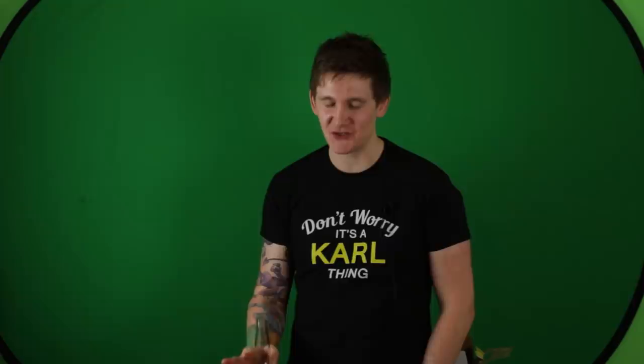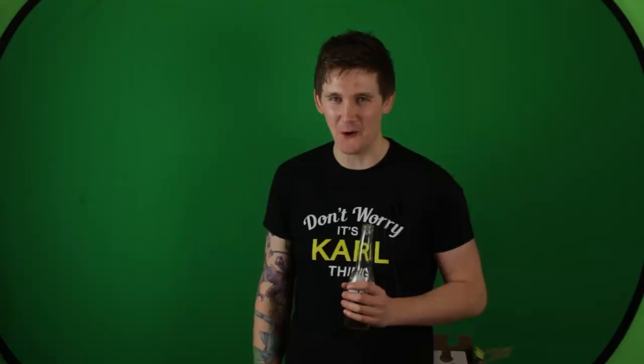We have a very high production value — we heavily research everything, we fact check everything, the editing's on point. But the videos look like shit. Brad suggested getting rid of the corners on the green screen, and I said no. I love the corners on the green screen because no one else does it — we have a distinctive style, and there are people out there who would kill for that.